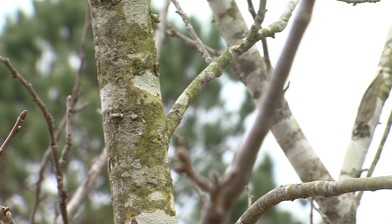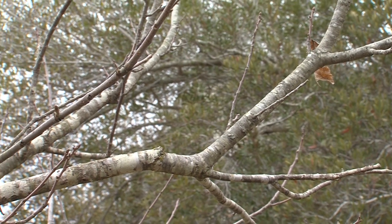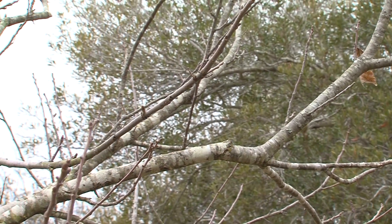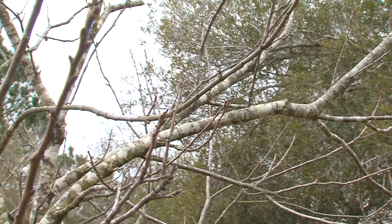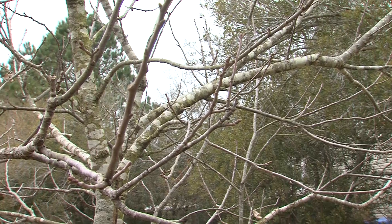The American Chestnut Foundation is trying to find a way to bring back blight-resistant trees. We did get this one tree to plant here, so it's a reminder of some of the issues that can happen when we don't take care of our trees and are not careful with the kinds of things that we introduce into our environment.